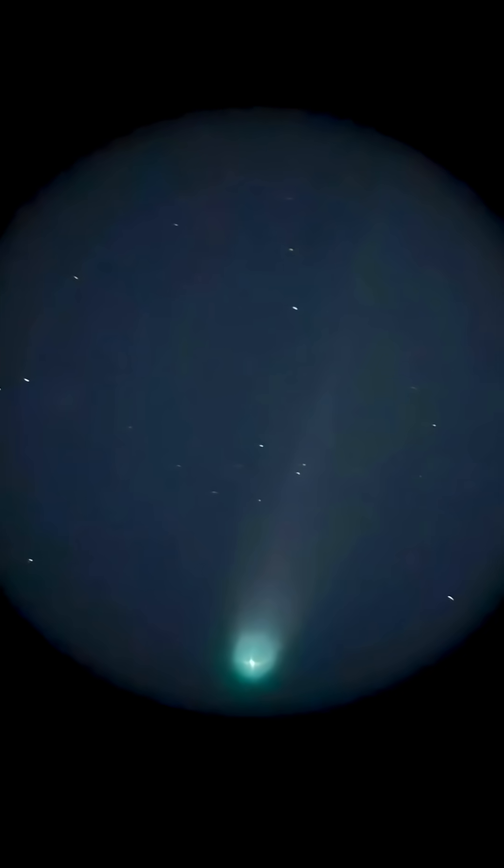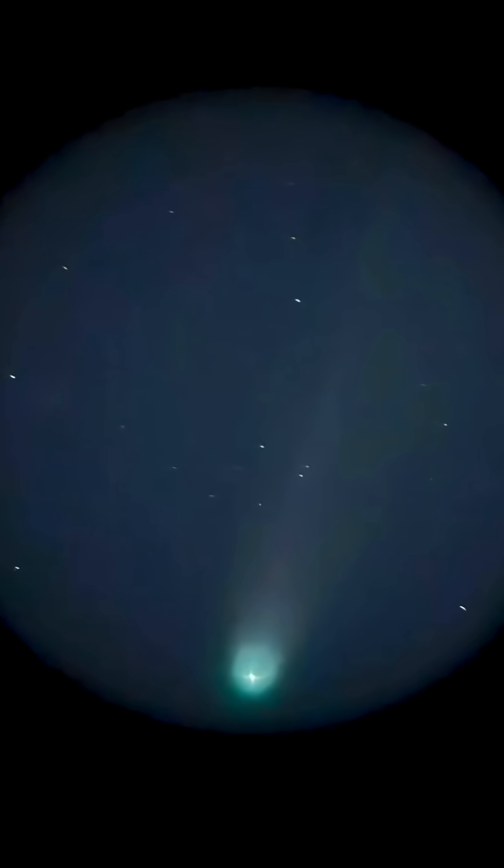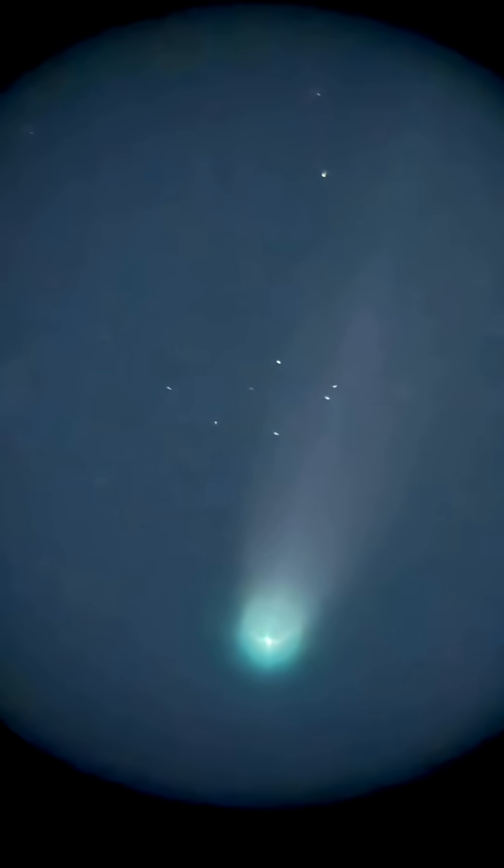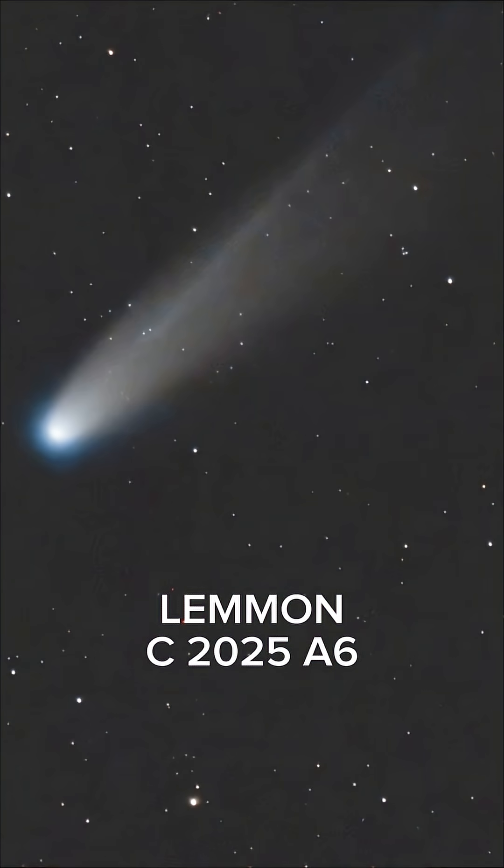We're on the telescope right there. I know it looks really grainy through your eyes, but it looks amazing. There you can see the coma and the tail. But through the smart telescope, check out this image — just amazing.